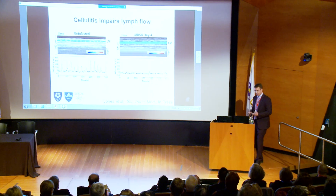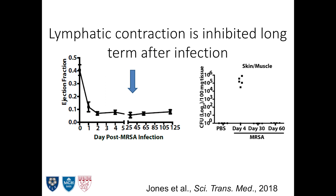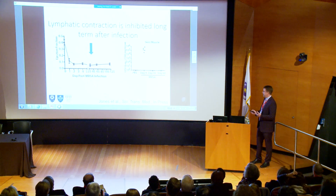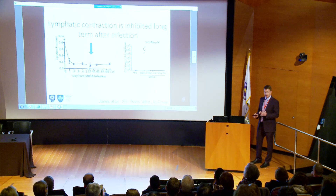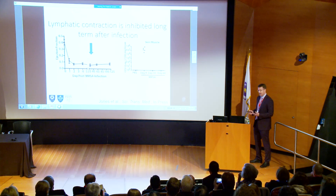We have a phenotype — we don't see the contraction, we don't see flow. Moreover, this was a very sustained phenotype — basically a permanent impairment in lymphatic contraction — and it was long after the bacteria had cleared. By day 30, if we try to find the bacteria with colony formation assays or PCR, they're gone. Inflammation is resolved by about 60 days. But we're seeing this basically permanent impairment in lymphatic contraction.